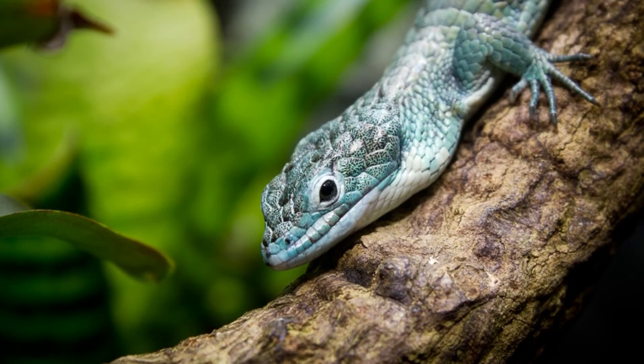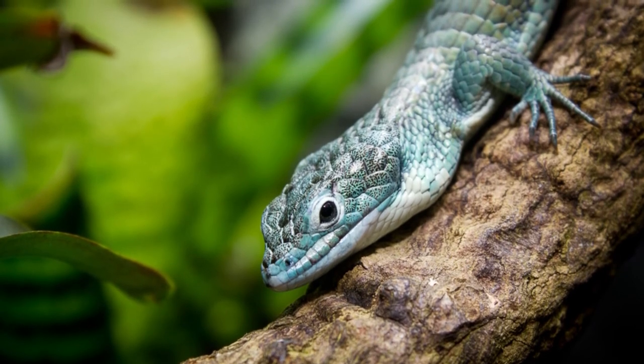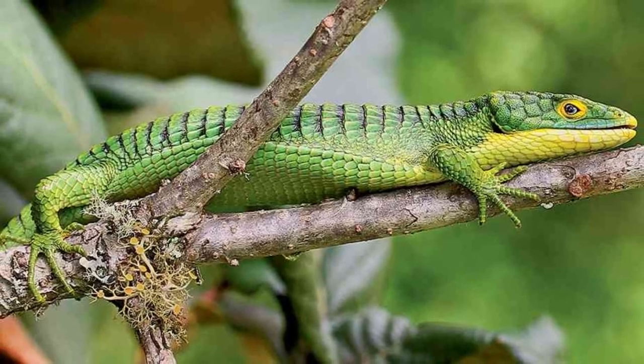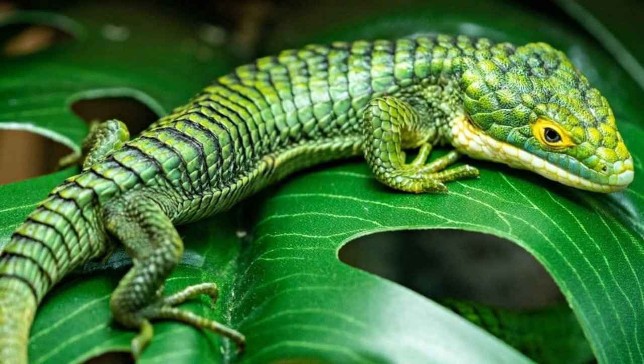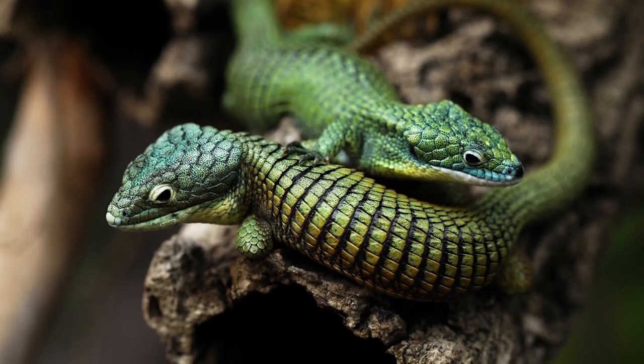If you choose to raise Mexican Alligator Lizards in captivity, you need to provide for their needs. They should be kept in a terrarium with lots of humidity, with light during the day and darkness at night. You need to provide plenty of places for them to climb and hide. They can withstand temperatures as low as 40 degrees Fahrenheit.